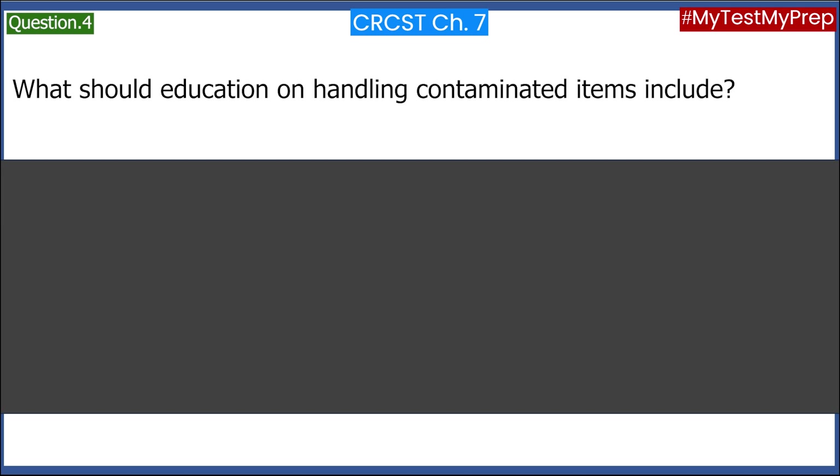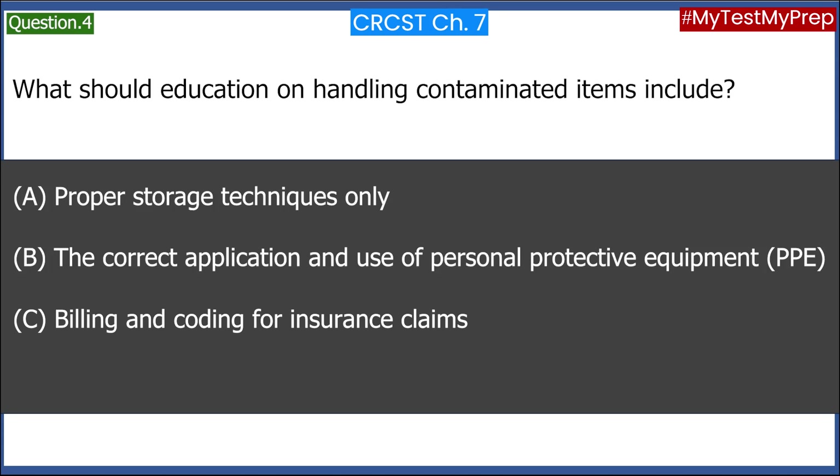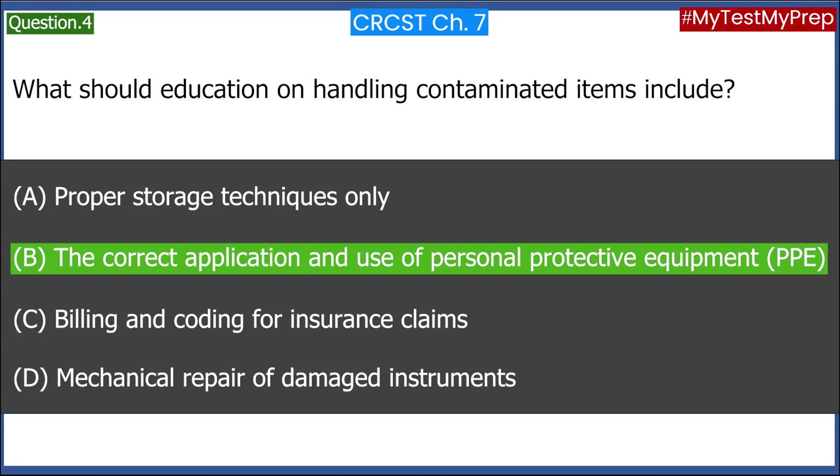What should education on handling contaminated items include? A. Proper storage techniques only. B. The correct application and use of Personal Protective Equipment (PPE). C. Billing and coding for insurance claims. D. Mechanical repair of damaged instruments. Answer: B. The correct application and use of Personal Protective Equipment (PPE).